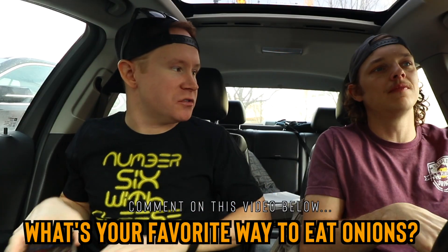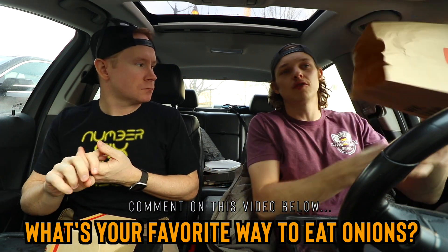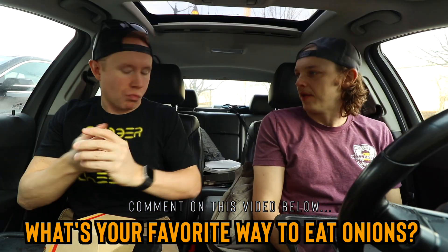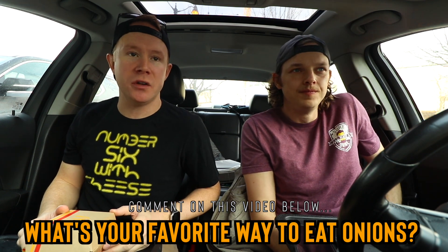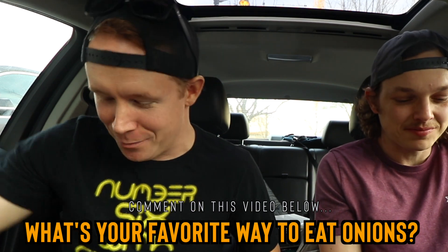I wonder if a triple onion burger in America would do well as a promotion — I think it would, but it might need a different PR name. 'Triple onion burger' might not sell, but it's delicious and it should. Question for you guys today: what's your favorite way to eat onions? Probably onion rings for me, and then red over white. I'm a red strips guy — like stir-fry sized.